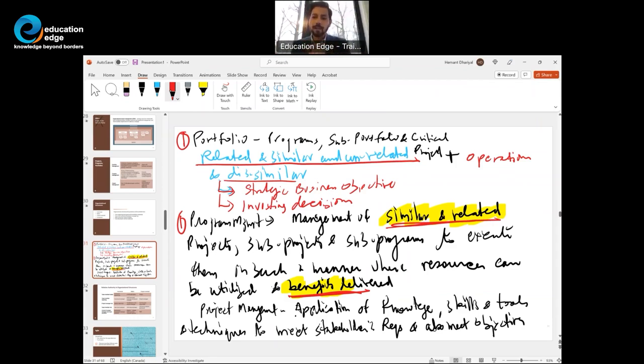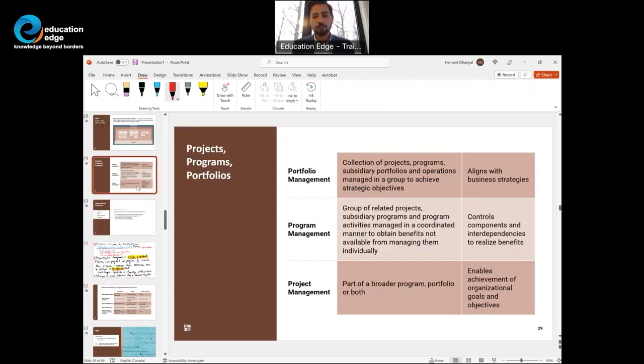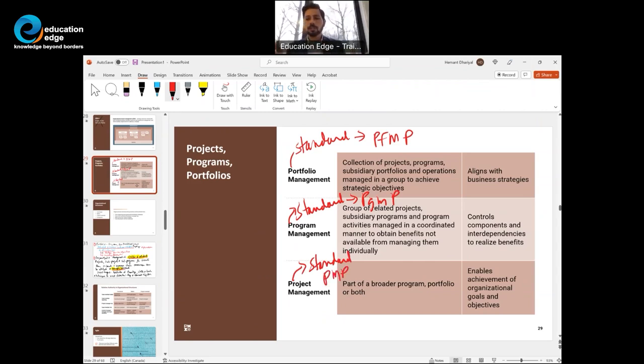PMI has standards for portfolio management — PfMP certified; for program management — PgMP certified, one of the toughest certifications; and for project management — PMP certified. All of us are right now together pursuing PMP certification.